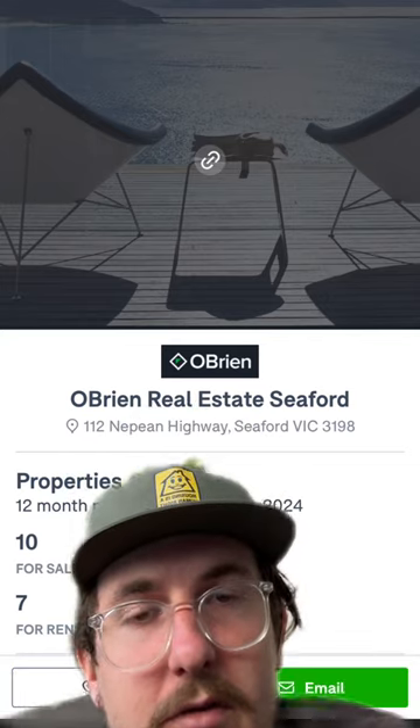If you work at O'Brien Real Estate Seaford, fuck you. Thanks for watching all of my silly little videos. If you want to support me, please feel free to join the Patreon or grab some merch in my link tree. But don't do that if you can't afford it. I love you all very much. I'm going to be playing some music soon.